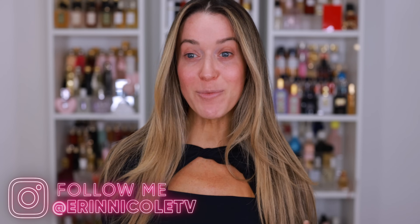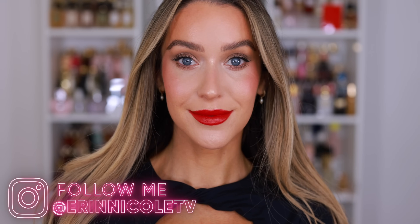Hey beauties, welcome back to my channel. Let's get ready for the holidays together. Today I'm going to be putting together a festive holiday inspired makeup look, hopefully inspire you for your Thanksgiving day makeup, and I'm going to be using some of my favorite holiday makeup, old and new.